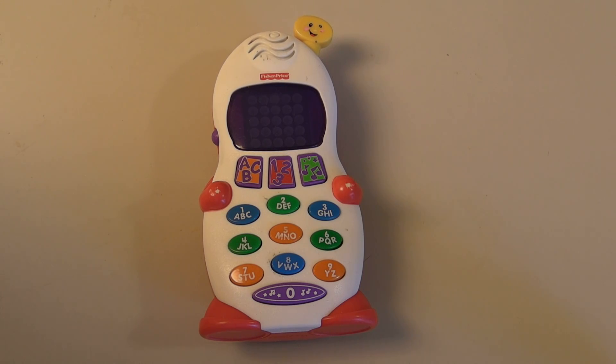Today we have a telephone toy — alphabet, numbers, music toy from Fisher-Price.